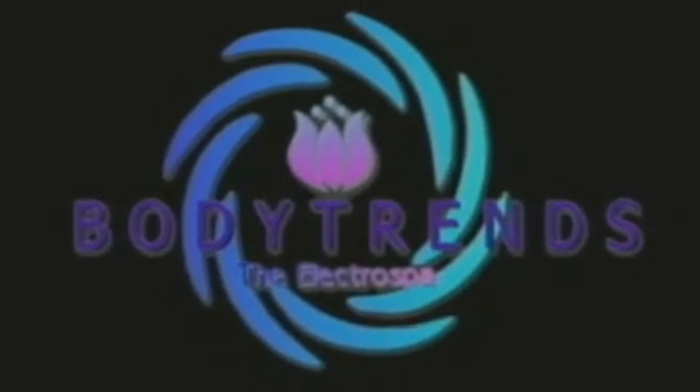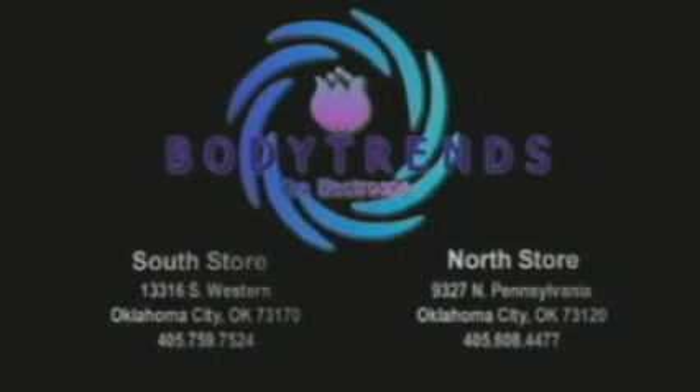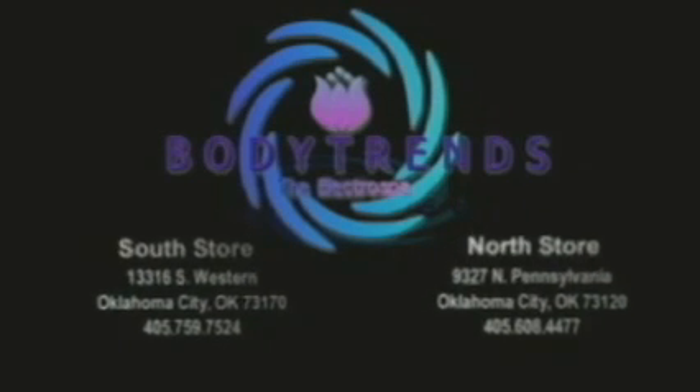Let BodyTrends become your choice for all your spa, hair, and beauty needs. With two convenient locations to serve you: North Cassidy Square, located at Britain and North Pennsylvania, and South Stonebriar Mall, located at 134th and Southwestern.